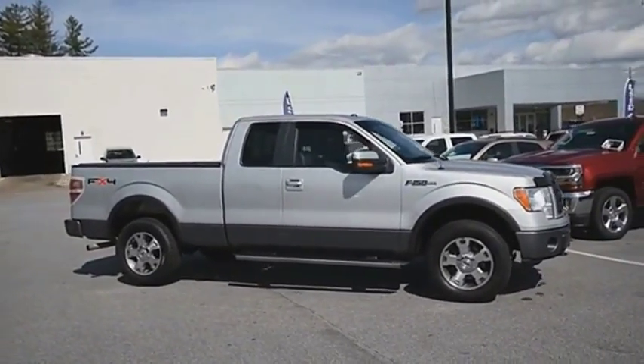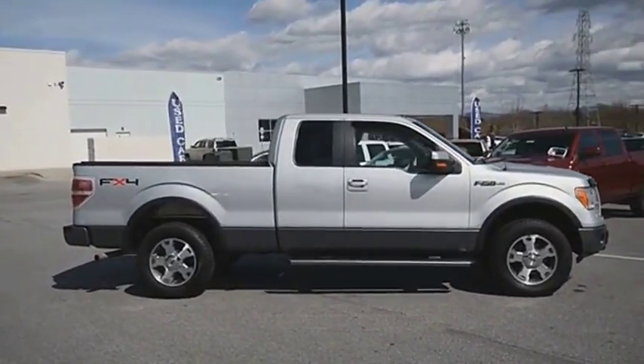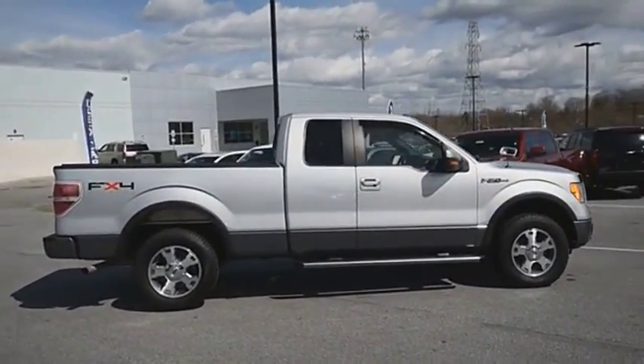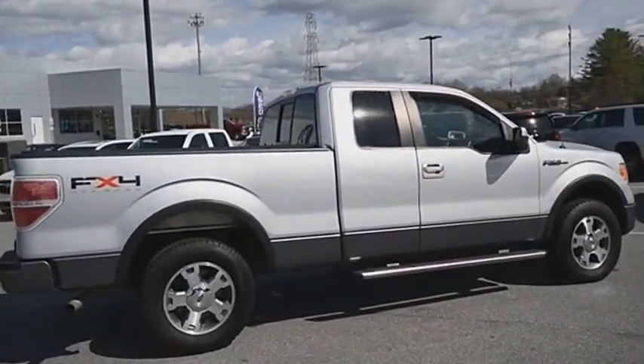A Ford F-150 knows how to handle any situation. It's built to follow orders — no whining. This beauty is sure to make you the talk of the neighborhood, so call or drop in for a test drive today.